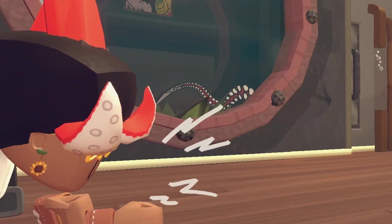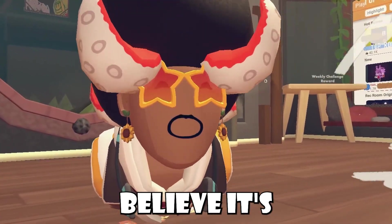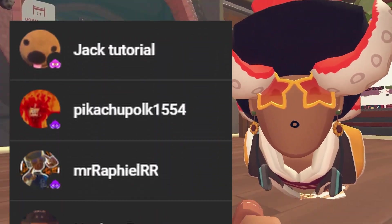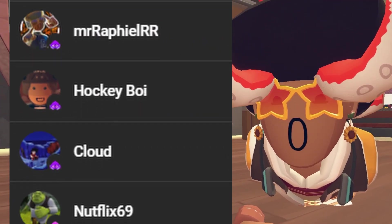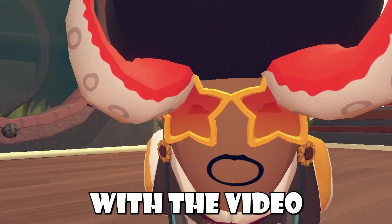Wait! The first member shoutout of 2024 — I can't believe it's already January, but from this point onwards, these are the true OGs. Remember their names. Massive shoutout to JackTutorial, PikachuPolk1554, MrRafioRR, HockeyBoy, Cloud, Netflix69, BoxDavid, and DozerBladeCat. Thanks for all the support and let's get onwards with the video.